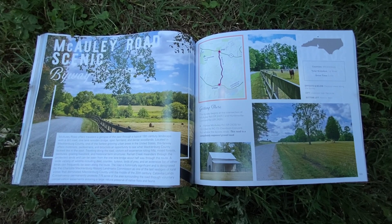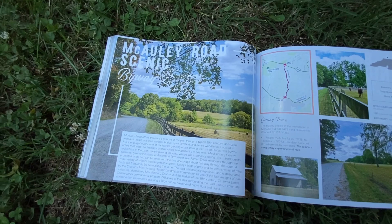All right, it's June 3rd, 2023. My name is Timothy French and today we're in Mecklenburg County, North Carolina, and we're gonna take a ride on the McAuley Rose Scenic Byway.